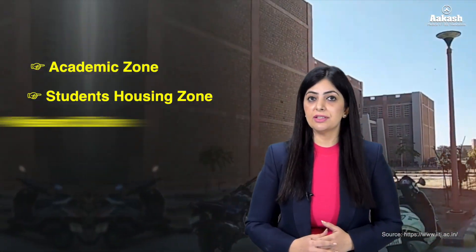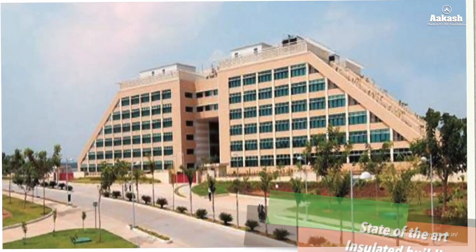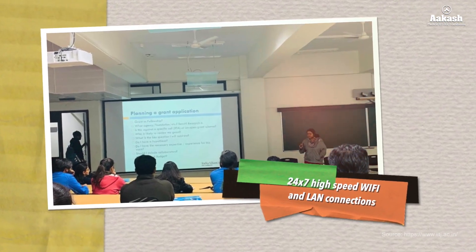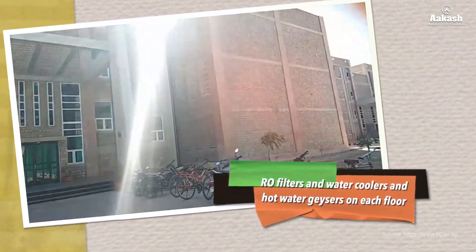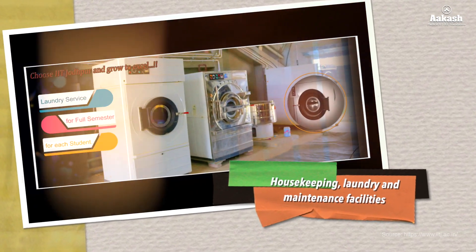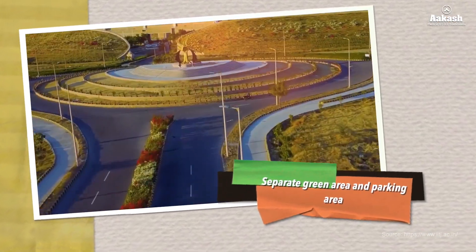IIT Jodhpur has recently been shifted to its permanent campus, which is spread over an area of 552 acres, located 24 kilometers away from the center of Jodhpur on National Highway 64. The campus is fully residential with dedicated zones for academics, student housing, and research. Facilities include state-of-the-art insulated buildings, air-conditioned rooms, 24/7 high-speed Wi-Fi, RO filters, water coolers, hot water geysers on each floor, laundry and maintenance, sports and recreational facilities, a green area, large parking, laboratories, computer centers, library, and medical facilities.